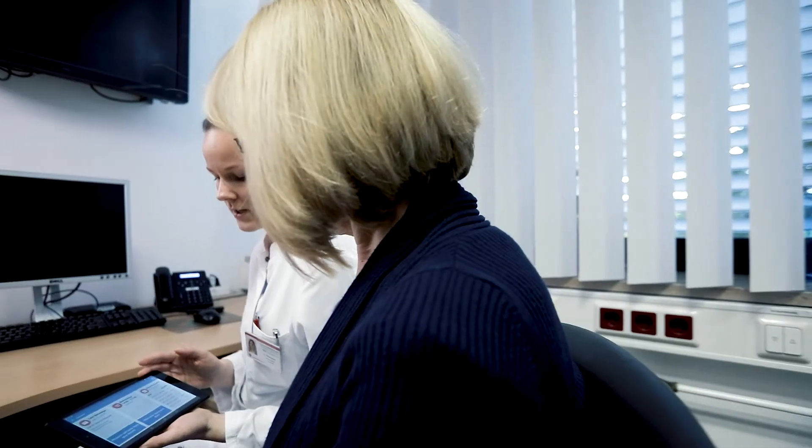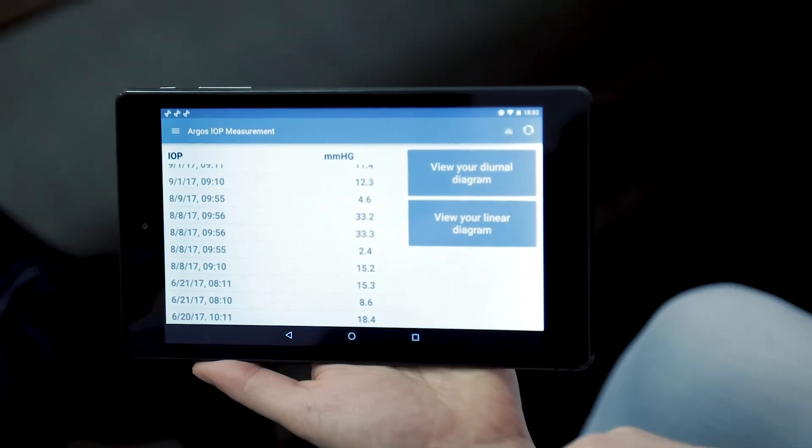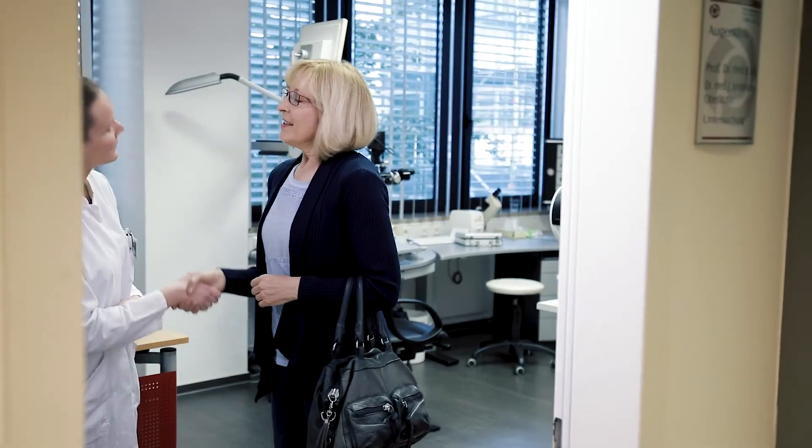This is the first time that we have the chance to continuously measure the intraocular pressure. The EyeMate SC is implanted in the eye, and now the patient will bring hundreds of measurements from the last two or three months, and the eye doctor can decide much better if the eye pressure is safe or not.